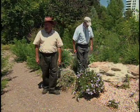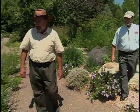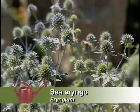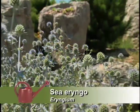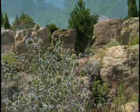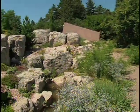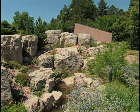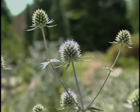The eryngo over here is really spectacular. This is one of the many sea eryngos, and that blue color is just electric. It looks good against the rocks here, which in a rock garden you'd expect. This is a rock outcrop I'm particularly proud of — it makes me feel like I'm really bringing a little bit of the southwest back home.